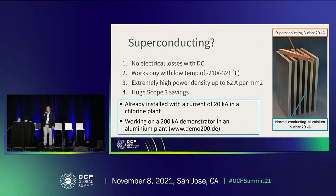What are superconductors? The main benefit or ability of superconductors is that they have completely no electrical losses when operated with direct current. So regardless of the length, voltage, and power, we have no losses at all. It works at 77 Kelvin — that's about minus 321 Fahrenheit — and you have an extreme power density of up to 60 Ampere per square millimeter. On the right side you can see the comparison: an aluminum bus bar carrying 20 kilo Ampere, and above it a superconducting bus bar that also carries 20 kilo Amps — the size difference is striking.